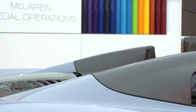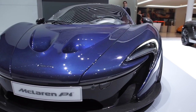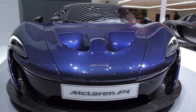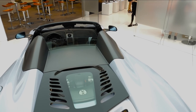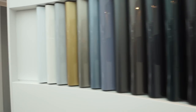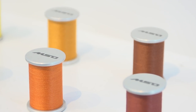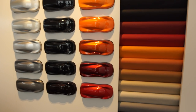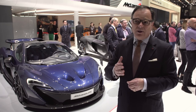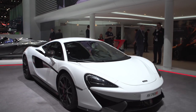We at McLaren Special Operations are very excited to have such a pronounced presence here, showing the full capabilities of MSO. From this awesome P1, lent to us by a customer, which shows the visual carbon fibre body, to the 675LT Spider with a folding carbon roof. We also have the McLaren MSO Boutique on display, which shows that you can make your car even more individual with special stitching and special leathers. People ordering the Sport Series cars now can make their cars even more distinctive with special MSO carbon kits.